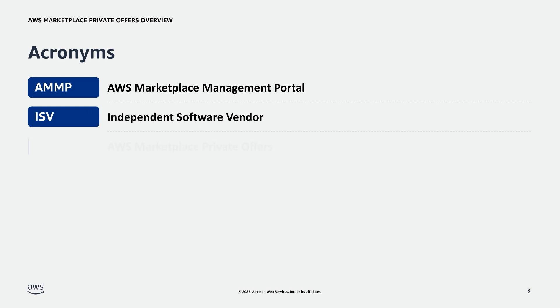To start, let's go over important acronyms related to this program. AMMP, or AMP, stands for AWS Marketplace Management Portal. ISV stands for Independent Software Vendor. They are one of the many types of partners in the AWS Partner Network and are the most common to list in AWS Marketplace. In this presentation, when we refer to AWS Partners or Sellers, we are referring to an ISV. And MPPO stands for AWS Marketplace Private Offers.